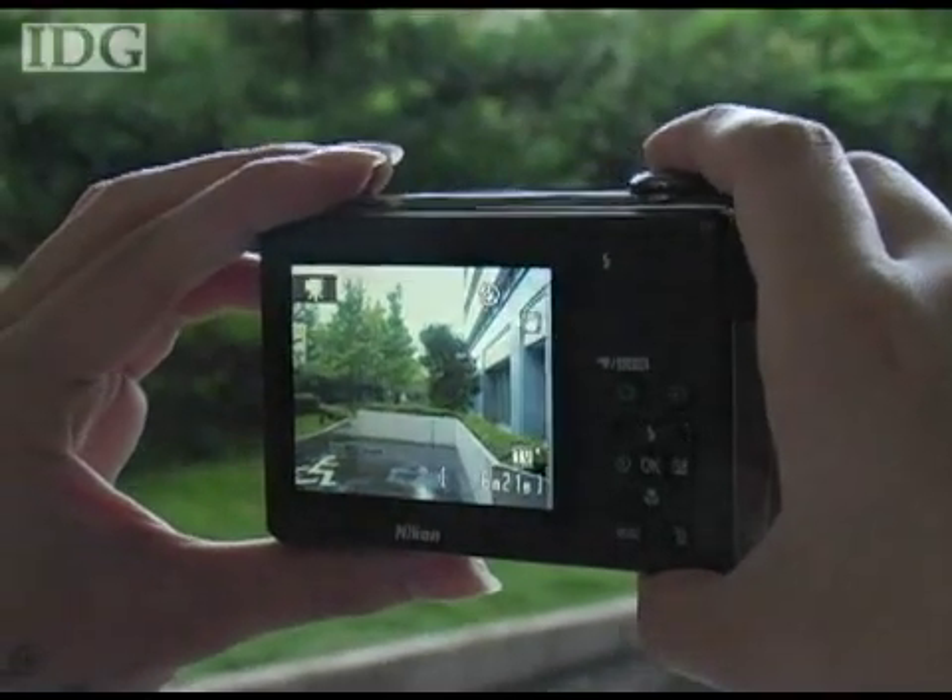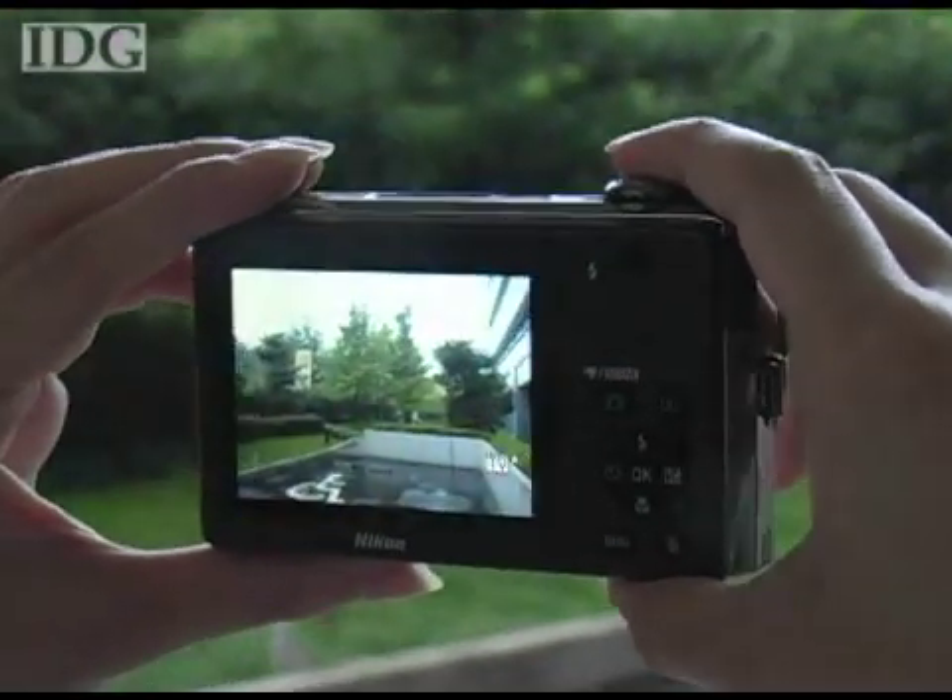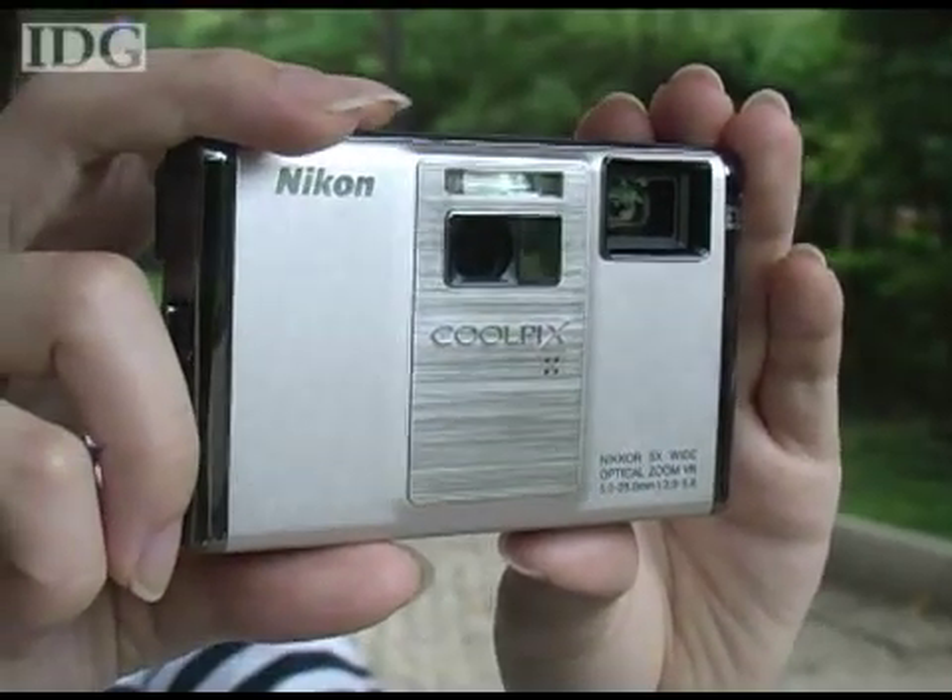The S1000PJ will cost €399 or US$429. In Tokyo, this is Martin Williams, IDG News Service.